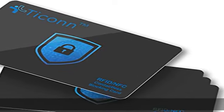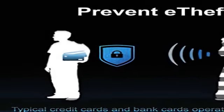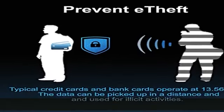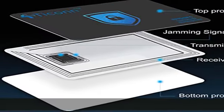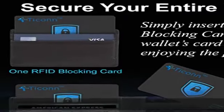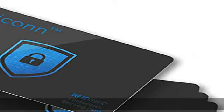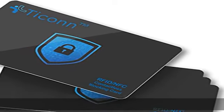Essential for the modern day, protect yourself from data thieves who skim and steal your personal financial information within seconds. Avoid wasting hours cancelling credit cards and anxiety over identity theft. Travel safely and securely with confidence knowing you are protected with our RFID blocking card and will not be a victim.